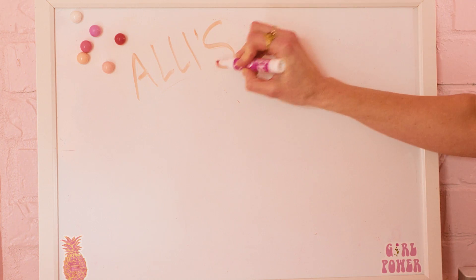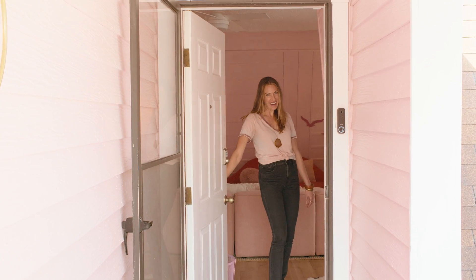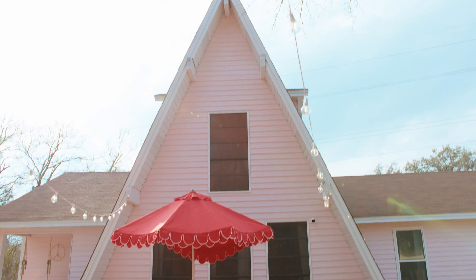We're not offended by a couple of boobs. I'm Allie Pozesnik, and this is my handmade home in Waco, Texas. Hello. Please come in. Welcome to the pink Waco A-frame.